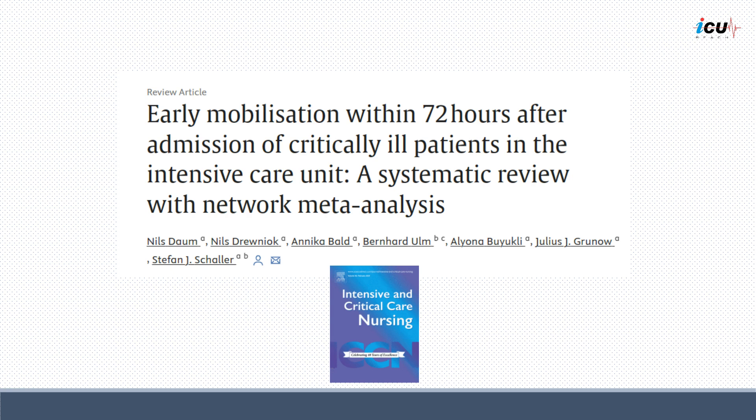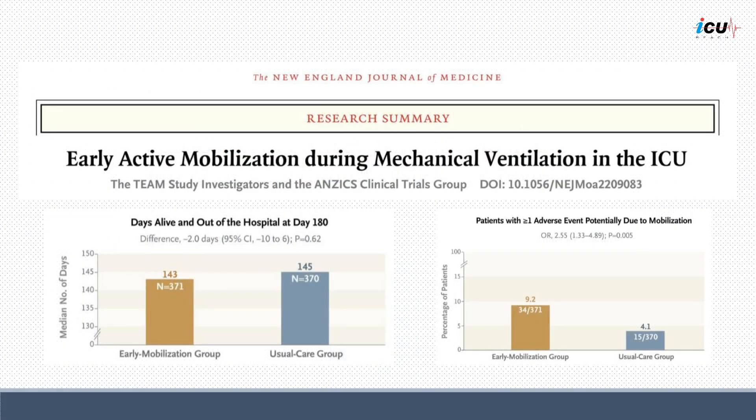Early mobilization could also reduce hospital length of stay and positively influence functionality and quality of life. It is also worth noting that the TEAM trial published in the New England Journal of Medicine revealed that days alive and out of the hospital at day 180 were not different between the two groups, and in fact the intervention group had increased incidence of adverse events compared to the usual care group. However, the intervention group utilized a more aggressive hierarchical protocol where the objective of each mobility session began with the highest level of activity possible for the longest time possible, which then steps down to lower levels of activity if the patient fatigues. The usual care group used a build-up approach of progressive mobility similar to the recommendations of the PADIS guidelines.